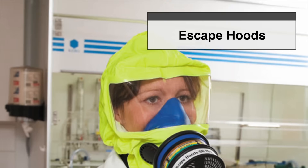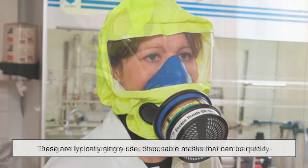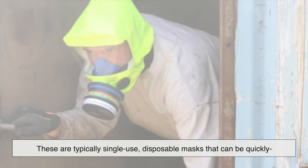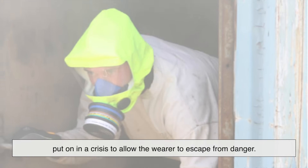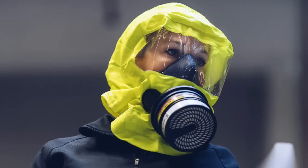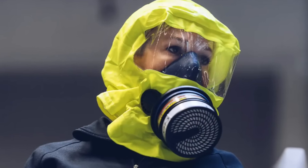Escape hoods are designed for emergency situations, such as fires or chemical spills. These are typically single-use, disposable masks that can be quickly put on in a crisis to allow the wearer to escape from danger. They provide short-term protection, but aren't meant for prolonged exposure to harmful substances.